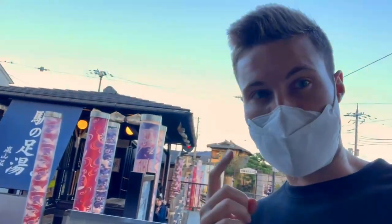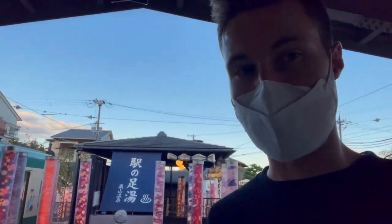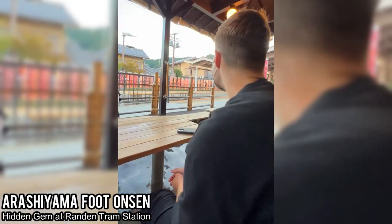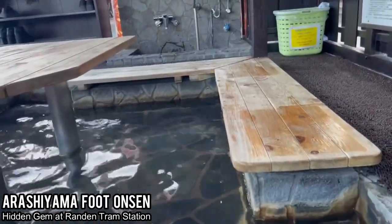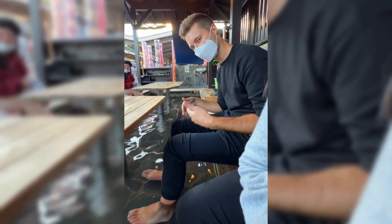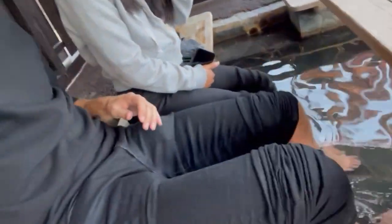A little hidden gem in Arashiyama right by the tram station is a small foot bath — a foot onsen. It's perfect if you've done the walk up to the monkey park or trekked through the bamboo forest but don't want a full onsen. Tickets are only 200 yen per person. Although it wasn't the full traditional Japanese onsen experience, it was so nice and very much needed after a long day of walking through gardens, up mountains, and running away from monkeys.